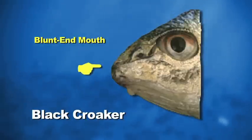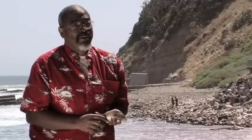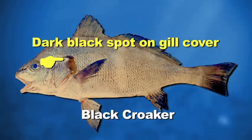To focus on the shape of the head, it has a rounded face, a blunt end face. And unlike the white croaker, it's a deeper bodied fish, meaning that it's thicker. The black croaker also has a larger chin barbel right under the chin. Frequently, the black croaker will also have a black spot on its gill cover.